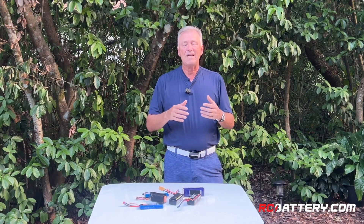Hi, I'm Michael Wargo, Team Pilot with rcbattery.com, and today I'm going to do a video that is a supplement to the last battery video I did.